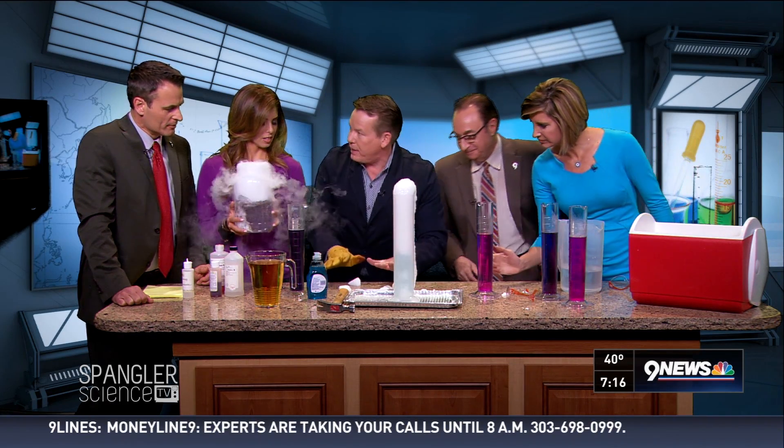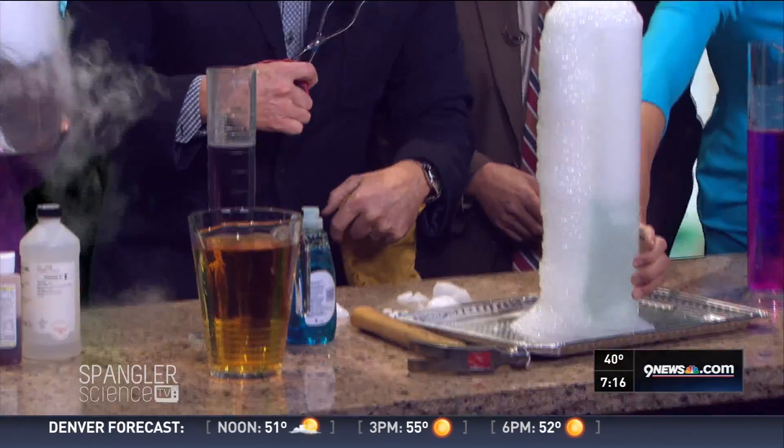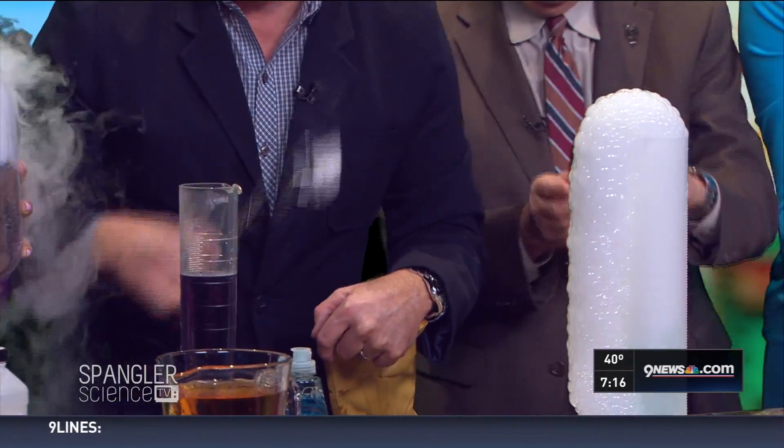If you pick it up with tongs like this, it'll scream. Listen to it scream — you can actually hear it screaming.